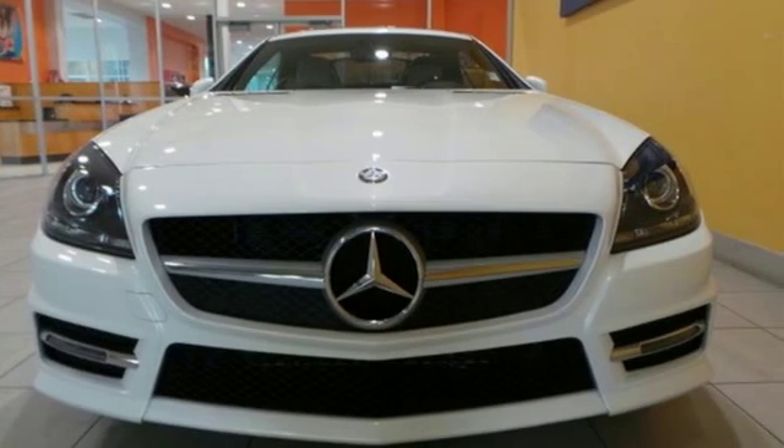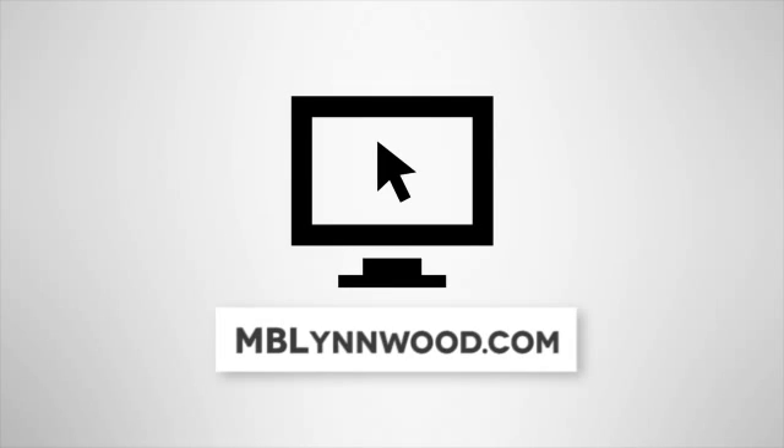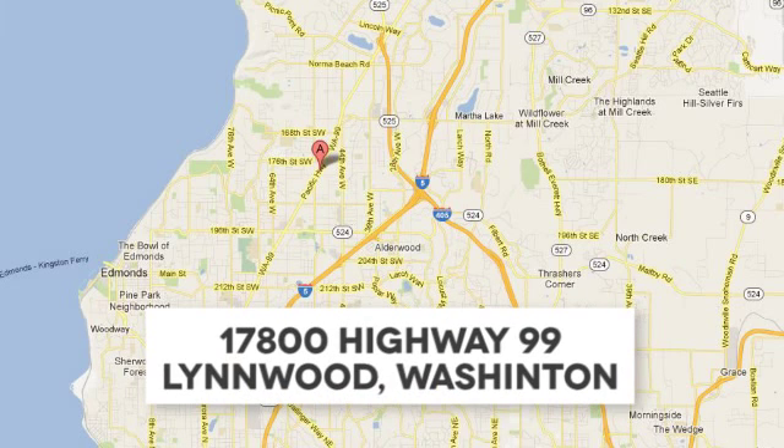Come in today. Call us at 425-673-0505, online at mblynwood.com, or stop in and visit at 17800 Highway 99.